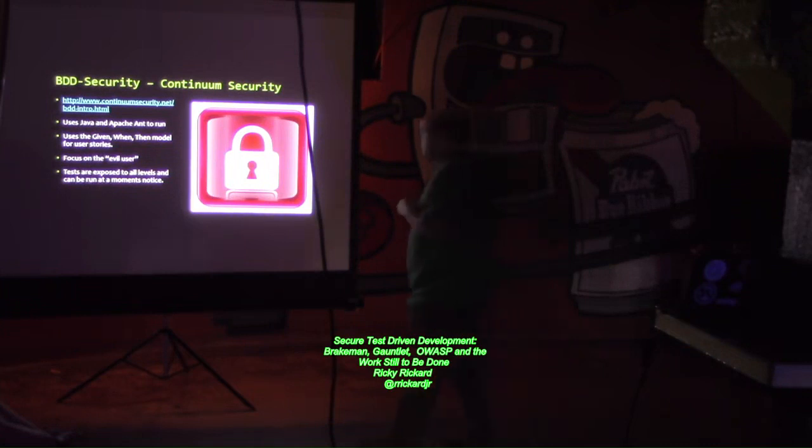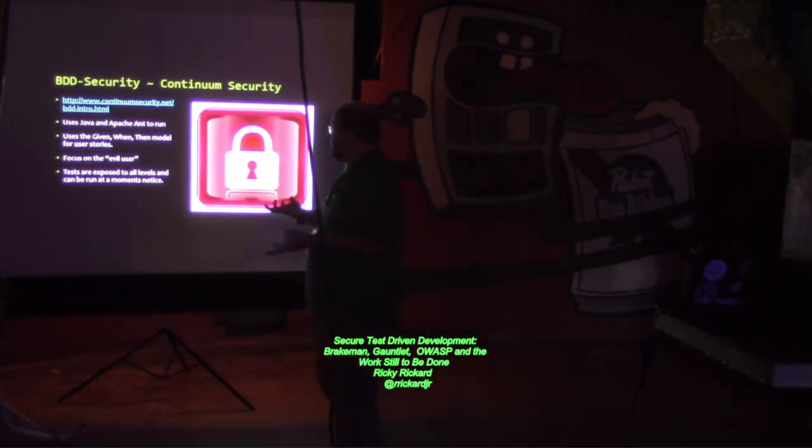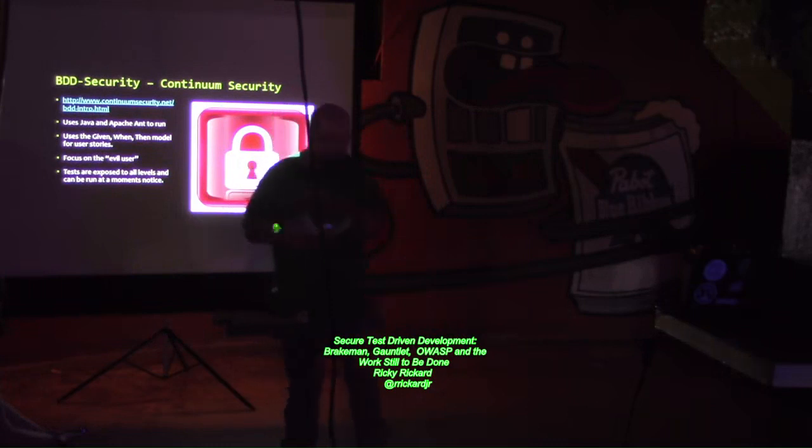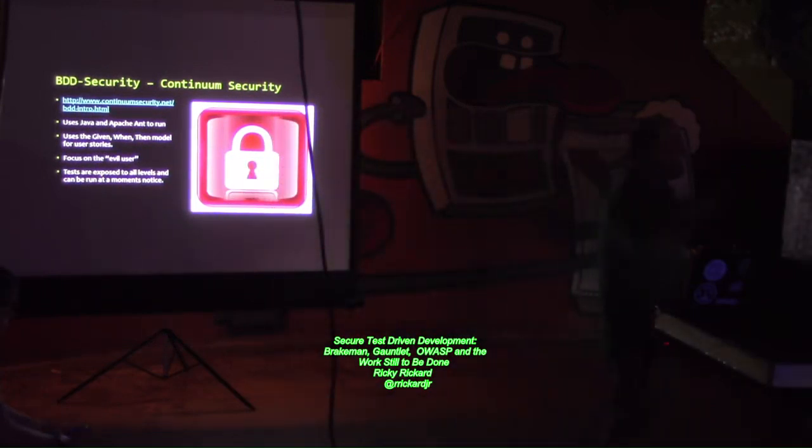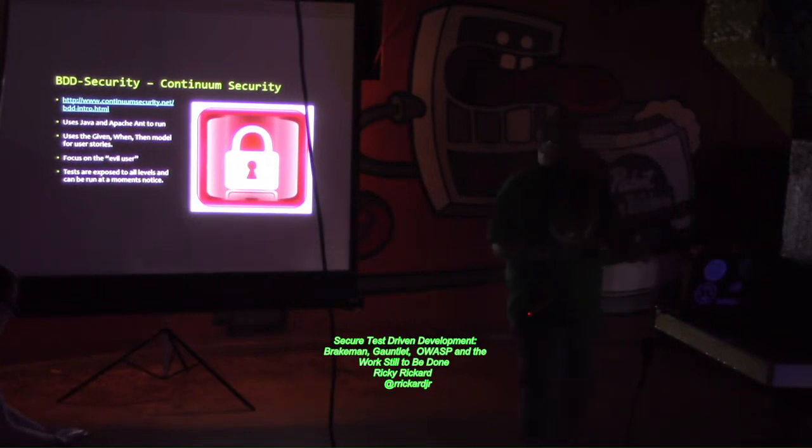BDD Security is put out by Continuum Security, and it uses Java and Apache Ant to run. It focuses on the idea of the evil user — we have all these user tests, and it focuses on the idea of an evil user. Tests are exposed to all levels and can be run at a moment's notice.